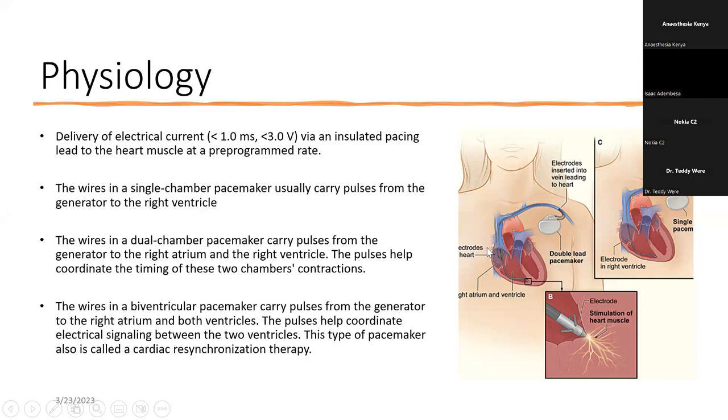In a normal pacemaker, which can be either single chamber or dual chamber — single chamber meaning you're pacing one chamber and dual meaning you're pacing two chambers — the end of the lead is either implanted in the right ventricle or the right atrium. The generator generates an electrical current which stimulates the heart muscle, and that is how pacing works in simple terms.